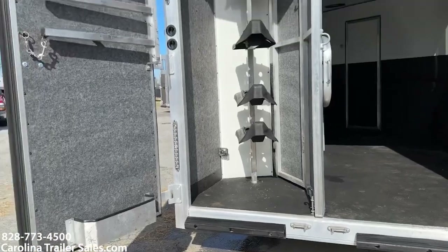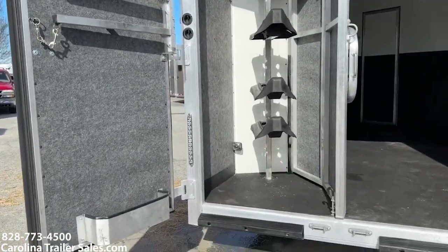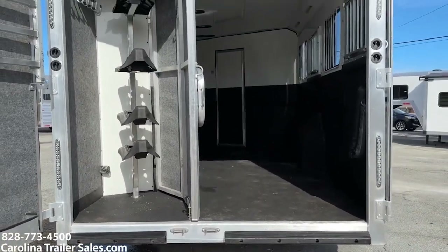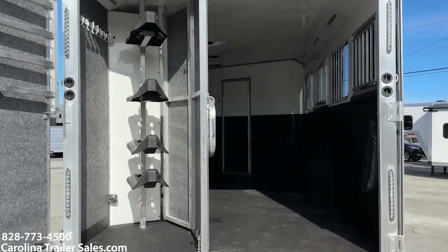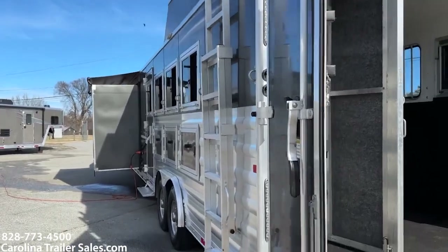It is a collapsible rear tack with saddle racks, bridal hooks, and a brush box, and that does collapse. Rear rubber bumpers. LED lights on the inside and the outside, as well as load lights on either side of the trailer with switches.